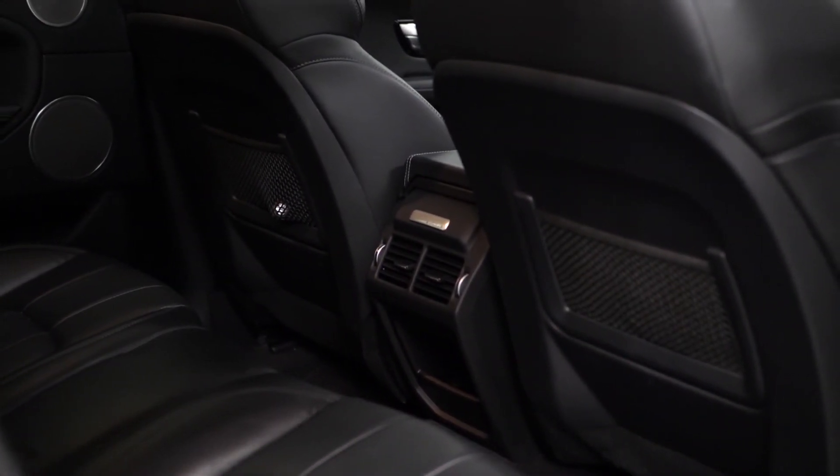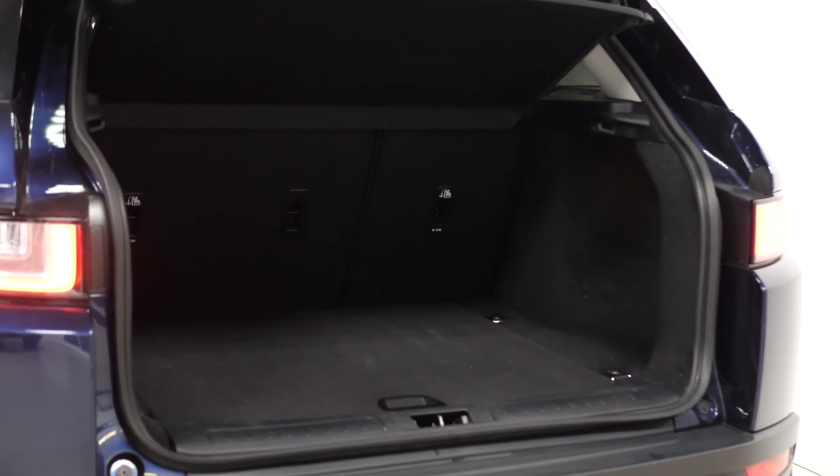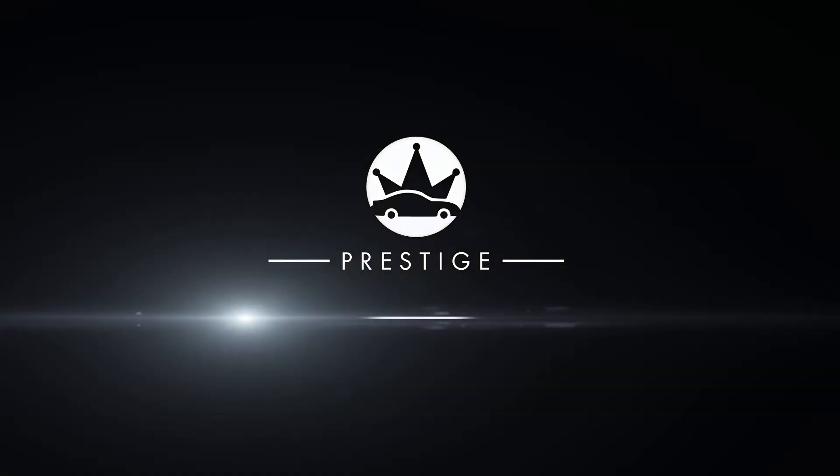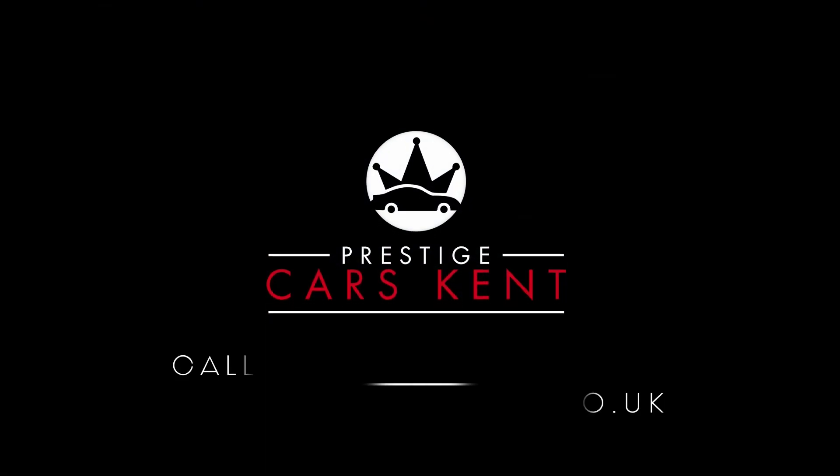If you would like any more information, would like to book a viewing or a test drive on this 2016 Range Rover Evoque SE Tech, please contact one of our sales team through the number provided at the end or enquire through our website.